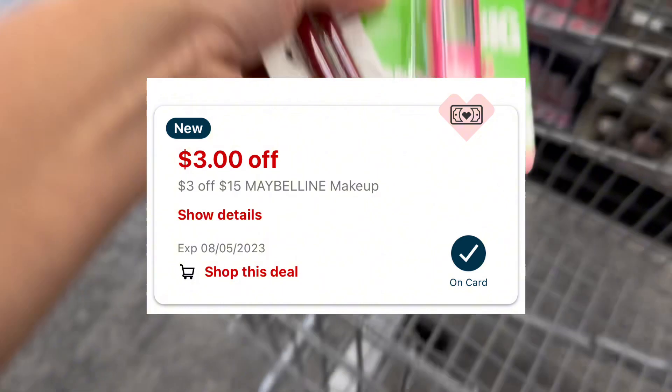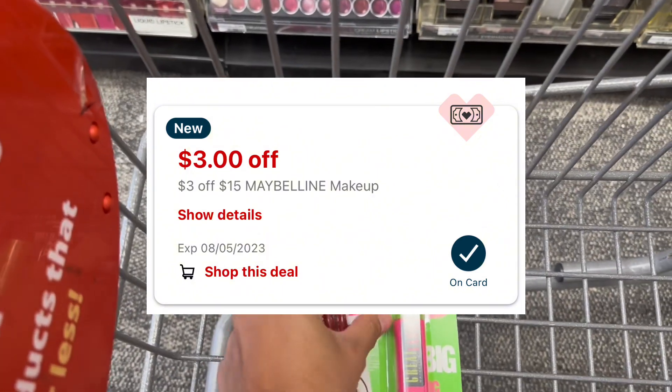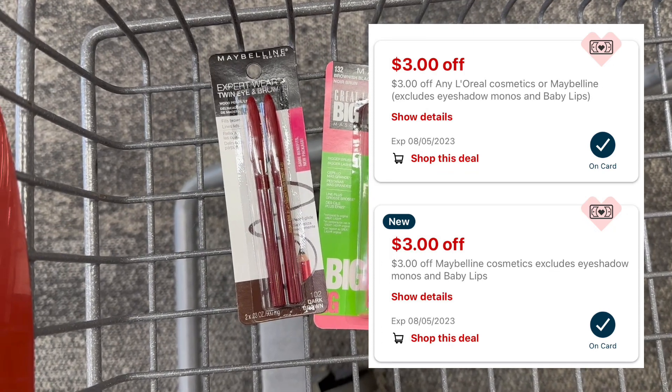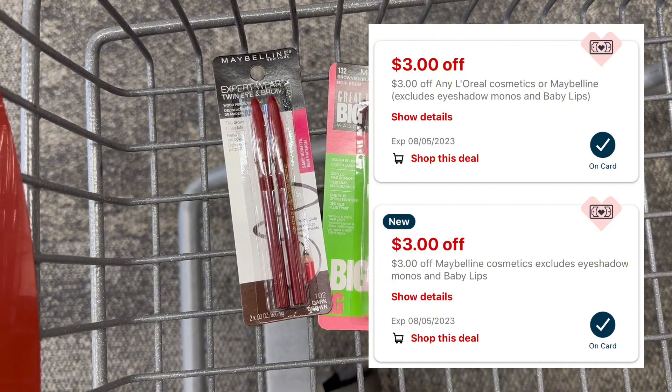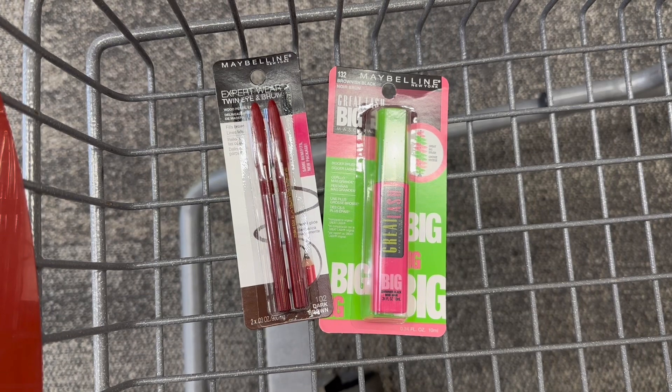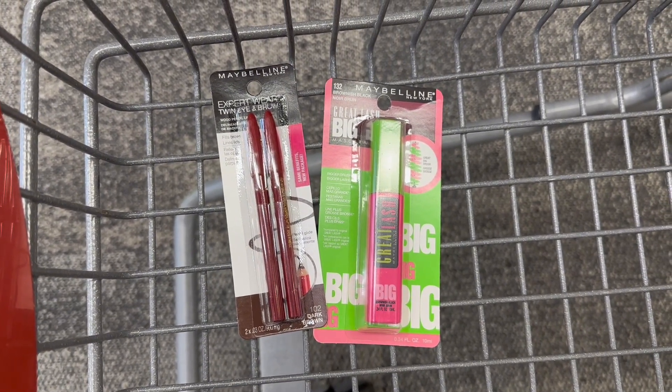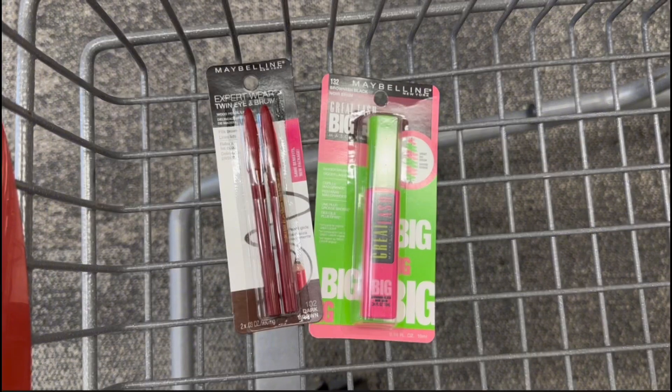I have a Maybelline CRT to use — it's $3 off $15 Maybelline. I still have my instant coupon from last week, $3 off, and this week we got another one, $3 off. So after coupons, I'll pay $4.78. I'll get back $5 extra bucks, making this free plus a $0.22 money maker.